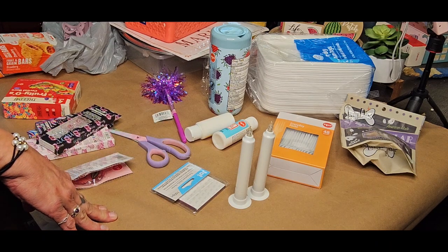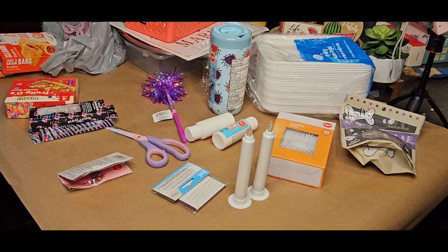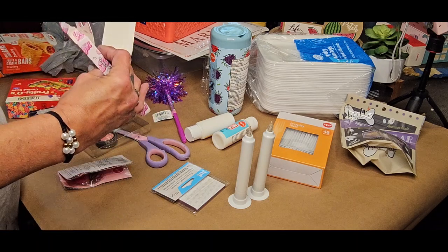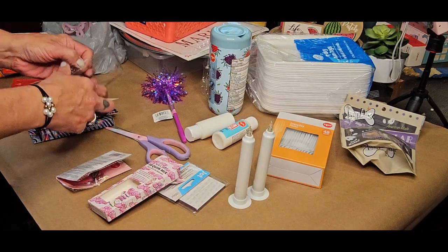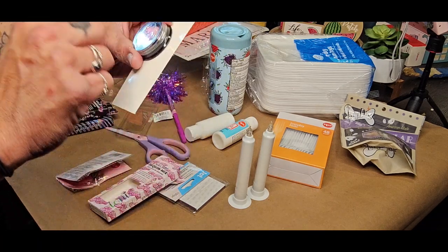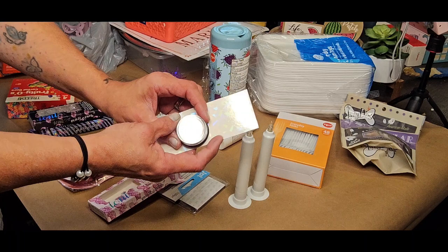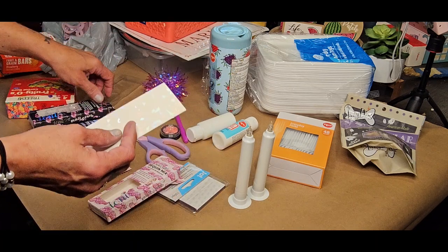They have a whole bunch of hair products and nail wraps, nail fingernails, just nail stuff in general. They had these glitters and nail things. They had this really pretty pink one — see how pretty that is. I thought that would look pretty in some earrings with some epoxy, so I'm going to give that a shot.